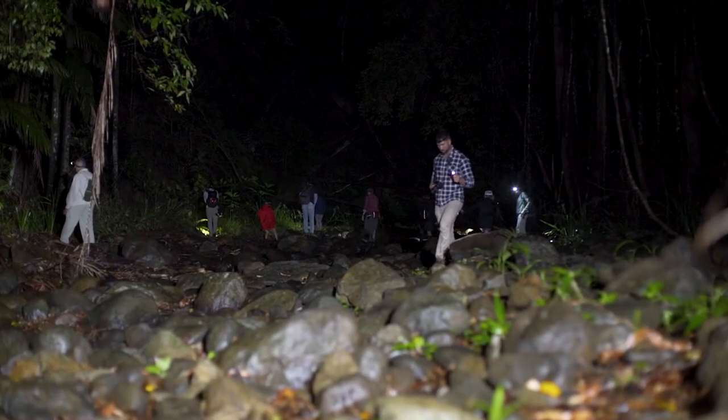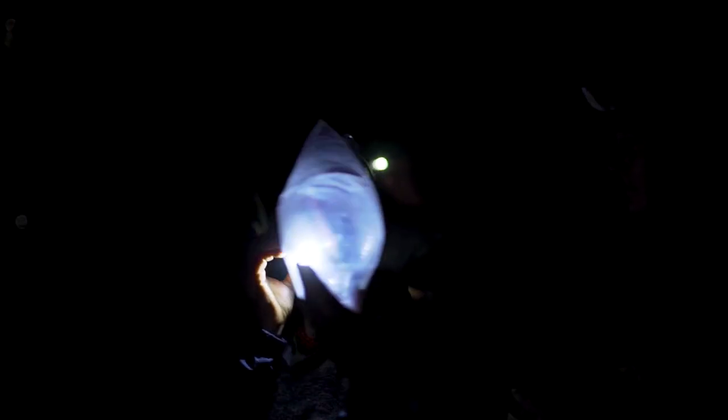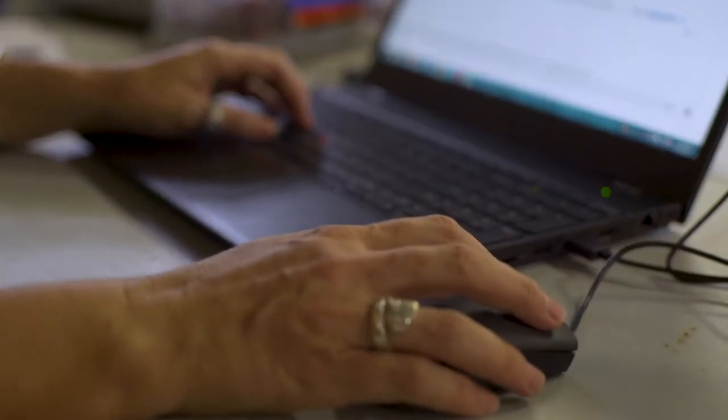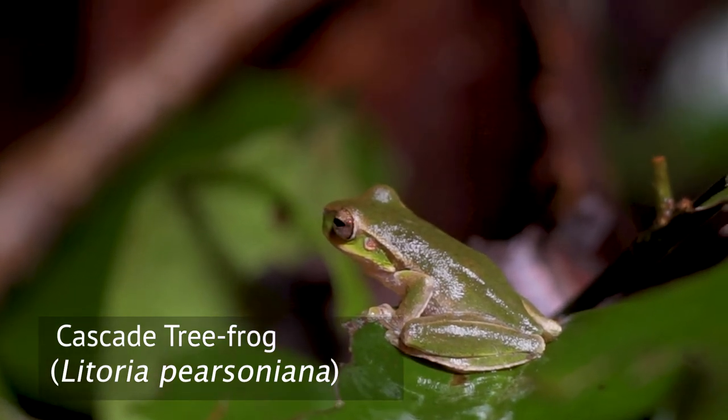I'm Dr. Clare Morrison from Griffith University. I'm a lecturer in ecology and a frog biologist. Tonight we're here at Austinville, about to go frogging as part of the BioBlitz program. One of the functions of the BioBlitz is to map and monitor populations of rare and threatened species — including, for frogs, the vulnerable Litoria piersoniana, or Cascade Tree Frog.